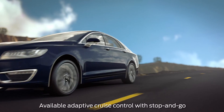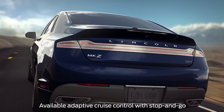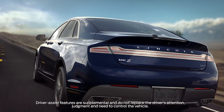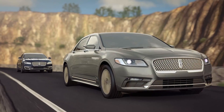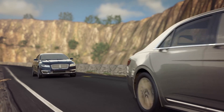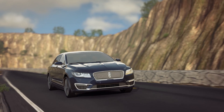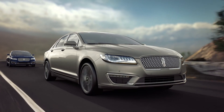Your Lincoln may have a feature that can automatically help you keep your distance from the vehicle ahead of you while in cruise control. Adaptive cruise control with stop-and-go keeps a constant speed without having to use the accelerator and brake pedal, but it also automatically maintains a comfortable preset distance from the vehicle in front of you and can bring the vehicle to a complete stop if needed in heavy traffic.